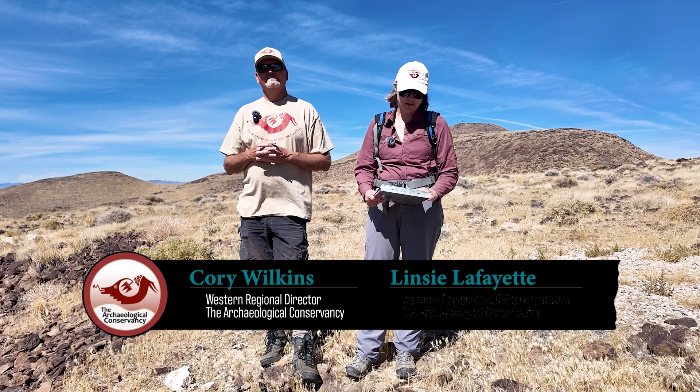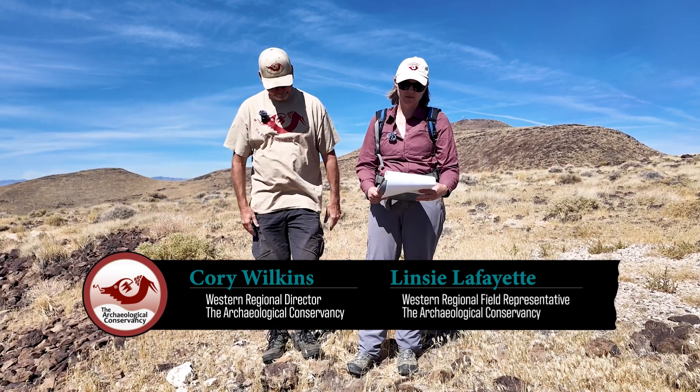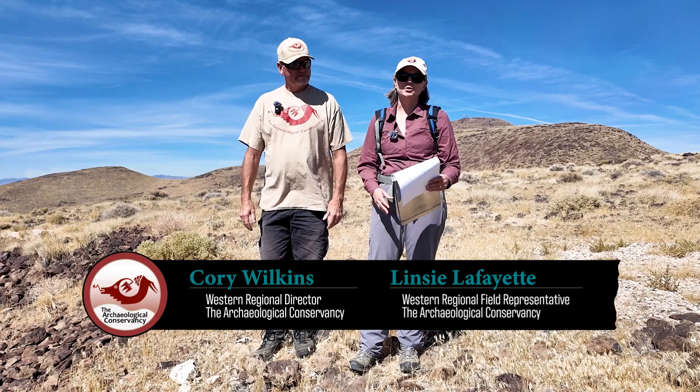I'm Cory Wilkins, Western Regional Director of the Archaeological Conservancy. We are here at our Hamilton Family Archaeological Preserve in northern Nevada on Lake Lahontan. We are on the ancestral lands of the Numu, or the Northern Paiute, which is the ethnographic group affiliated with the Fallon Paiute Shoshone Tribe in Fallon.